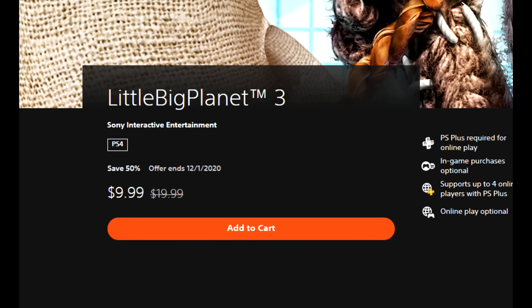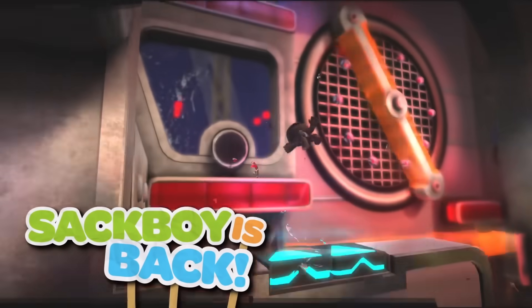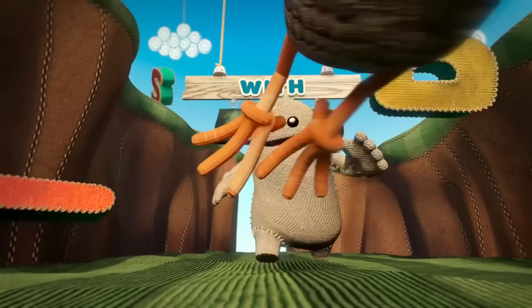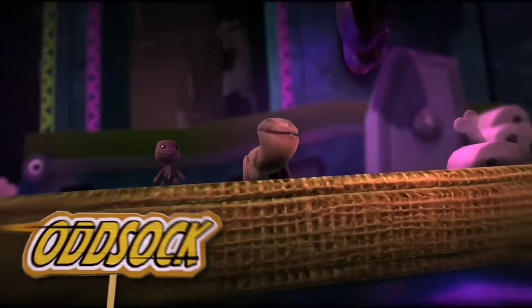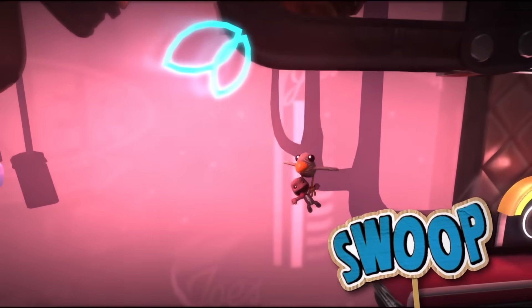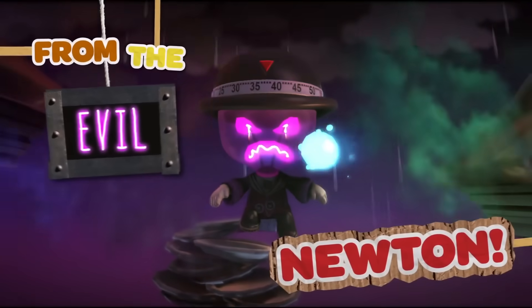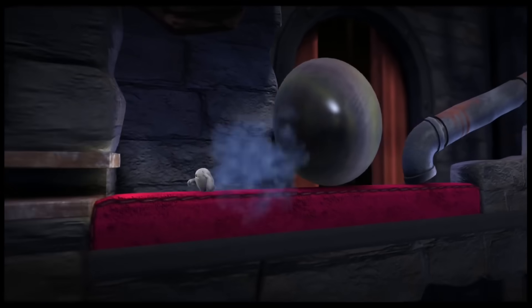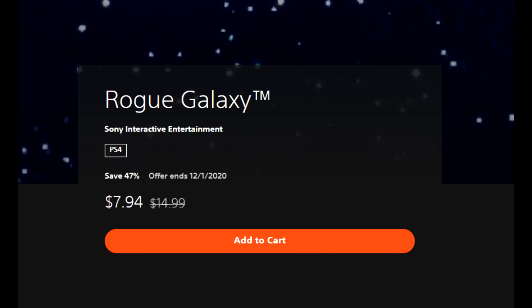First up is Little Big Planet 3, 50% off for $9.99, kind of commemorating the release of Sumo Digital's Sack Boy: A Big Adventure. Little Big Planet 3 was also done by Sumo Digital and it's kind of the Little Big Planet title that gets forgotten about, but it still offers a quality platforming experience. I've always enjoyed the Little Big Planet titles going back to 2008's Little Big Planet, and for $9.99 it's a pretty good buy.